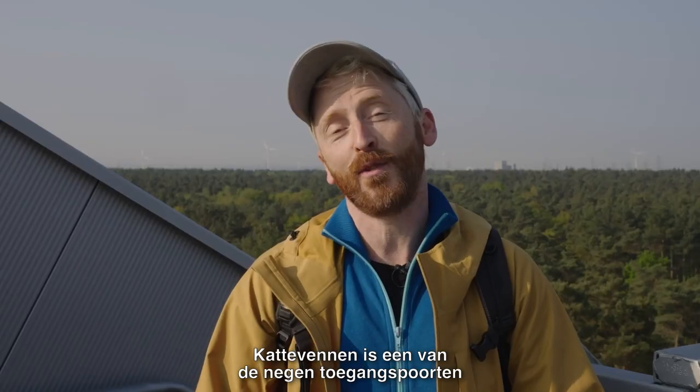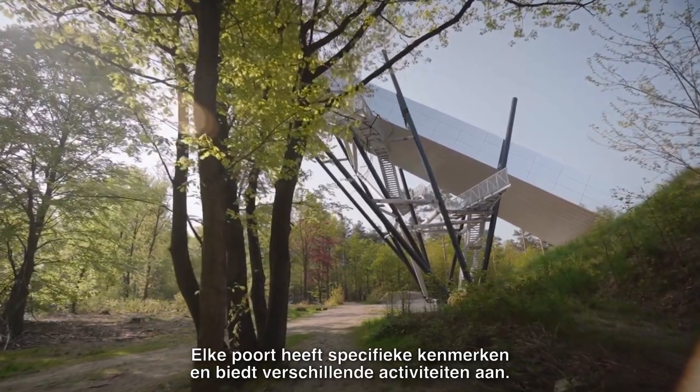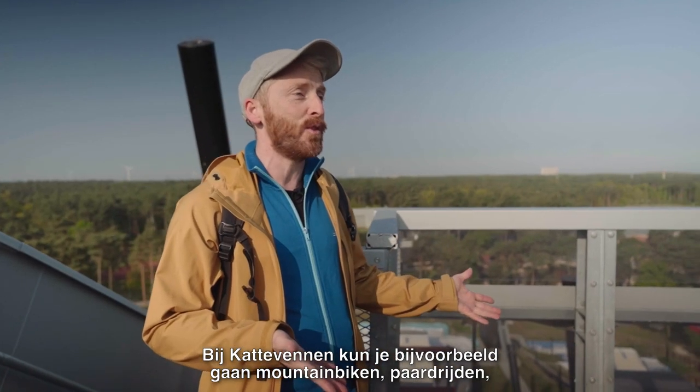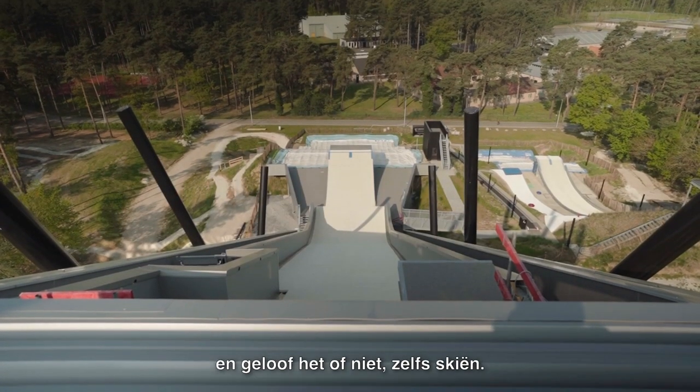Kattevennen is one of the nine entrance gates to the national park Hoge Kempen. Every entrance gate has its specific character and offers a wide variety of activities. Here at Kattevennen for instance you can do mountain biking, horseback riding, and believe it or not, even skiing.